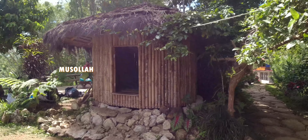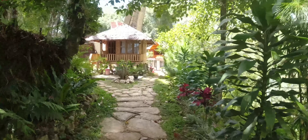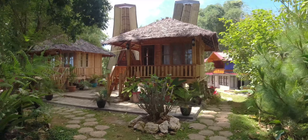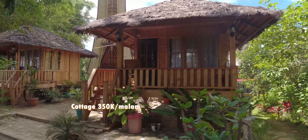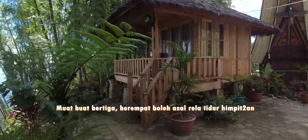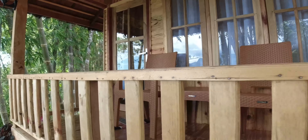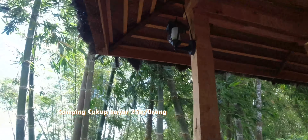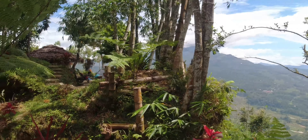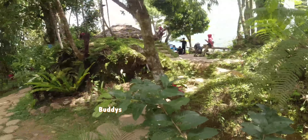Di sini juga ada kotak yang disediakan buat yang muslim yang ingin sholat. Nah ini kotak, untuk semalam di sini Rp350.000. Yang model begini ada dua, buat yang ingin camping. Yang ingin camping cukup bayar Rp25.000 saja per orang. Di sini juga disewakan tenda, tapi baiknya bawa tenda sendiri.